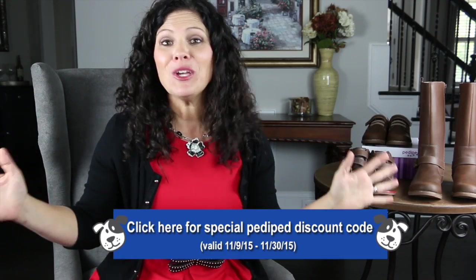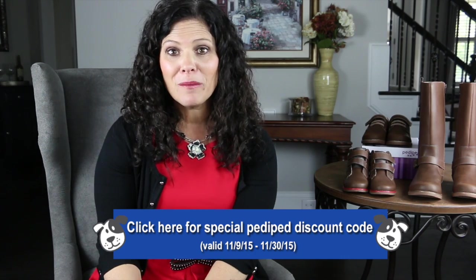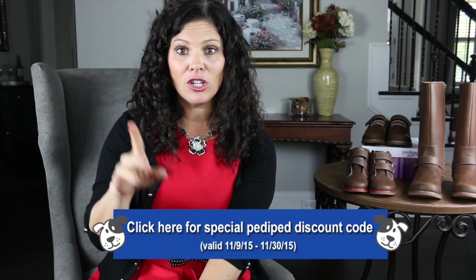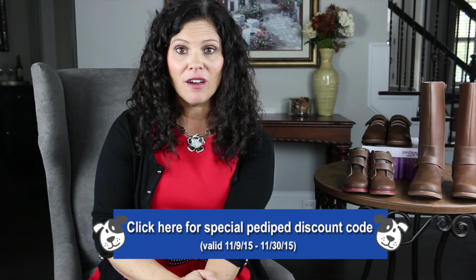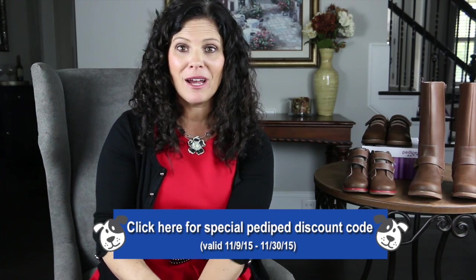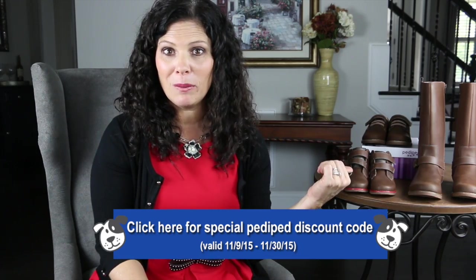If you haven't picked out your kids' winter or holiday shoes, we have a coupon code for you today because we're all about saving you money — 20% off at PDPed.com through the end of November. I'm going to put the coupon code in the description of the video. Again, it goes through the end of November, 20% off, just to help you out in getting some of these cute pairs of shoes from PD Ped.